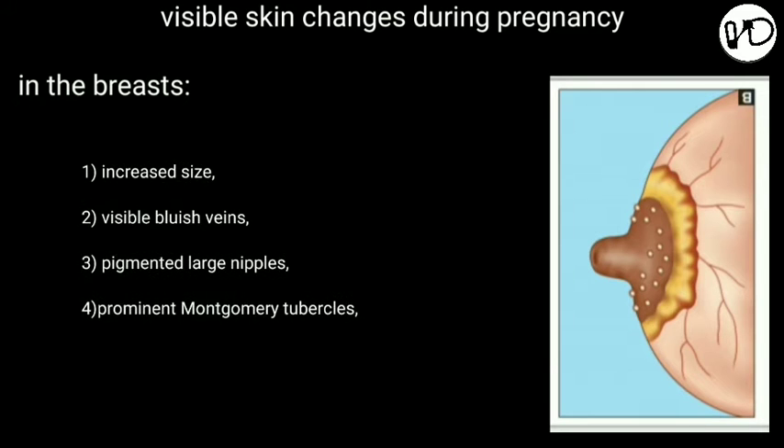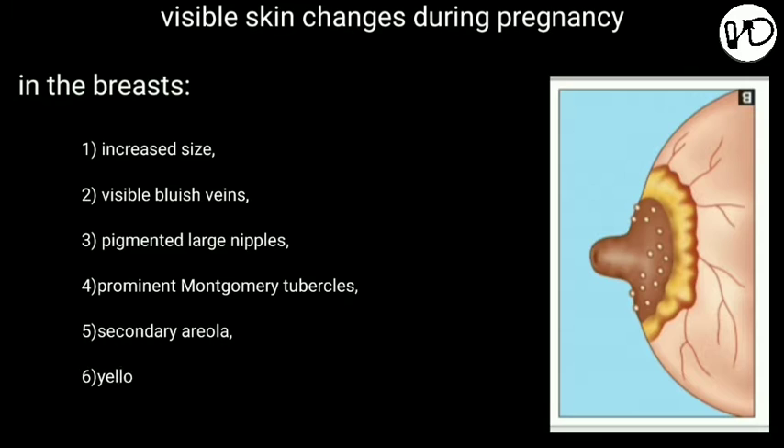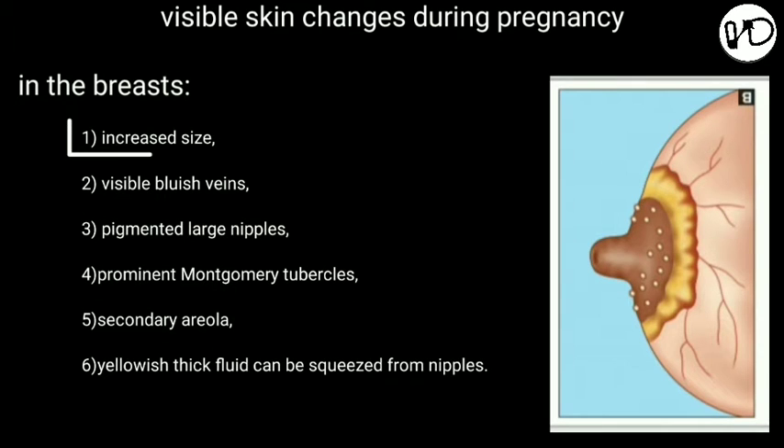We should know that changes in the breasts are best evident in a primigravida — that is, the woman who is pregnant for the first time. In a multipara who has once lactated, the changes are not clearly defined. Increased size of the breasts becomes evident even in early weeks, and may be among the first early symptoms noticed. This is due to marked hypertrophy and proliferation of the ducts due to estrogen, and the alveoli due to estrogen and progesterone.